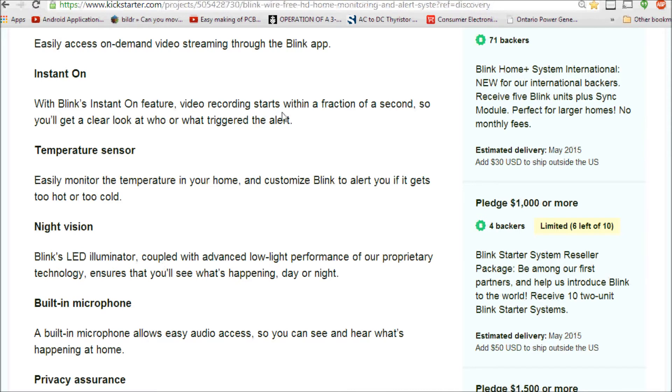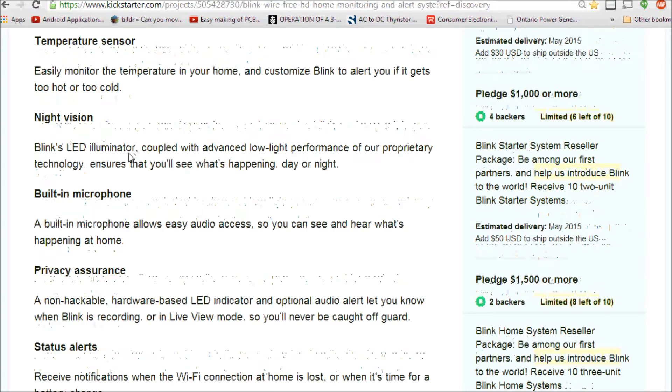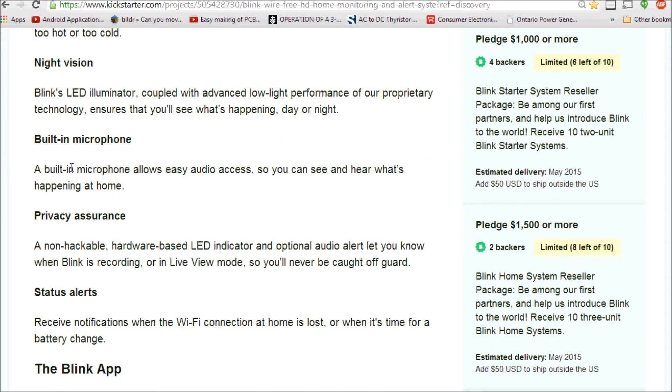Recording starts within a fraction of a second once triggered. The temperature sensor monitors your home and you can customize Blink to alert you if it gets too hot or cold — you could even use that feature to control appliances like an AC unit. There's also an LED illuminator for advanced low-light performance, which could be an infrared illuminator seen by the camera but not the naked eye.